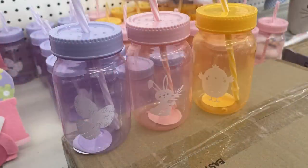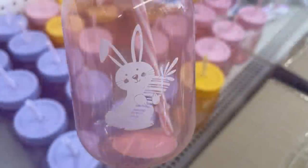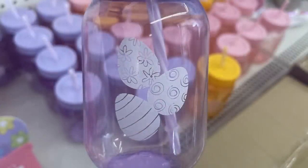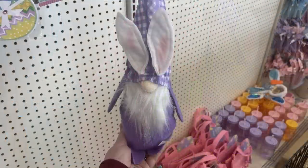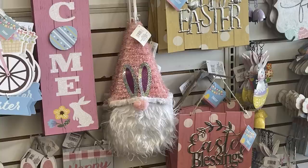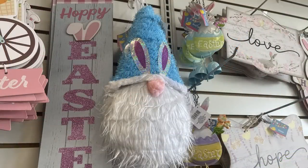They also had these mason jar cups — three of them, not dishwasher safe but they hold up well hand-washed. They come in three colors: yellow, pink with the bunny, and purple with the egg. Then the larger stuffed gnomes, about 10 inches tall — four of them. I've showed these before, but I didn't see the purple one earlier so it must have been sold out. They also have three small gnomes with tinsel, or tinsel gnomes that are like a sign you can hang, in pink, purple, and blue — all with little bunny ears on.